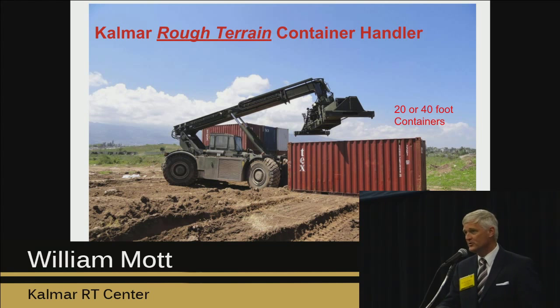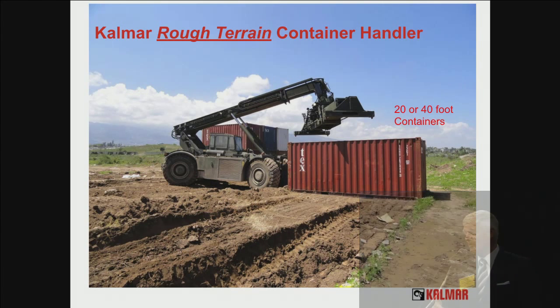This is an RT-240 taken in Haiti during the relief operations there about four years ago. Where the Army works, there's nothing on the ground — you've got to be able to operate in the dirt. You've got to be able to offload all the containers, stack them, process them, and get ready for moving on to the next level. That requires this massive machine called the RT-240.